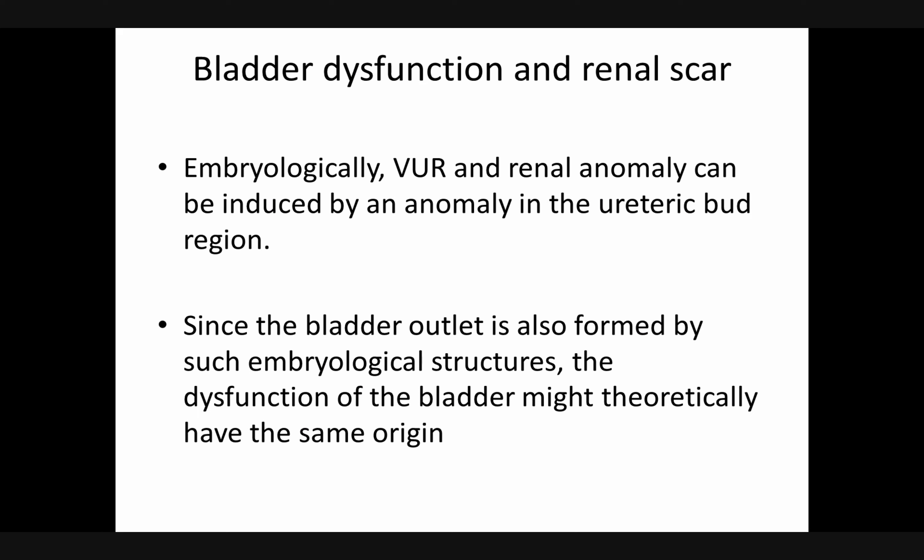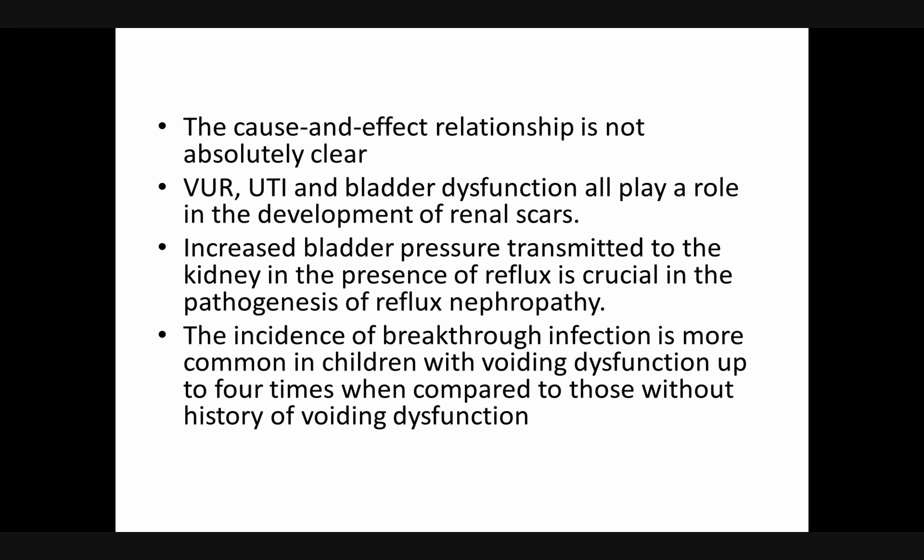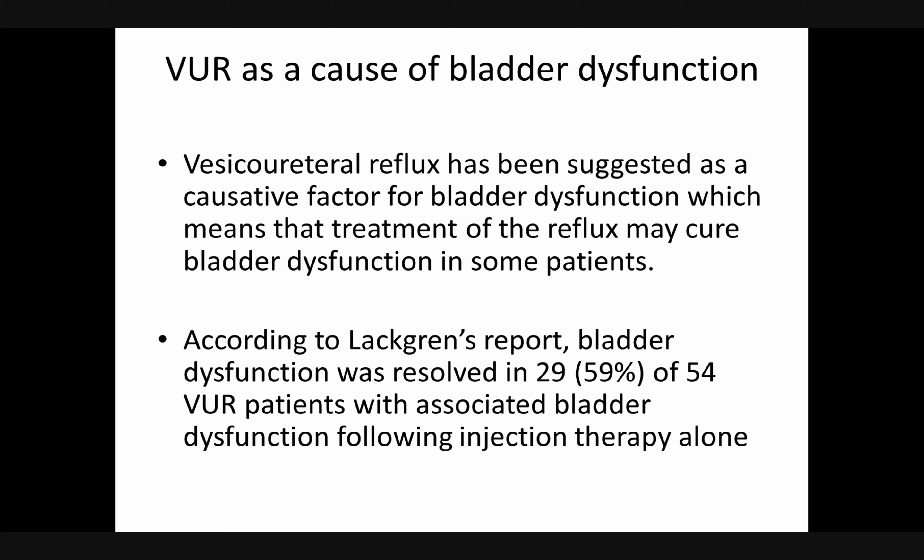In bladder dysfunction and renal scarring: VUR and renal anomaly can be induced by anomaly in the ureteric bud region. Since the bladder outlet is also formed by such embryological structures, bladder dysfunction might theoretically have the same origin. The cause-and-effect relationship is not absolutely clear. VUR, UTI, and bladder dysfunction all play a role in the development of renal scars. Increased bladder pressure transmitted to the kidney in the presence of reflux is crucial in the pathogenesis of reflux nephropathy. Breakthrough infection is up to four times more common in children with voiding dysfunction. VUR has also been suggested as a positive factor for bladder dysfunction, and treatment of reflux may improve bladder dysfunction — in one study, bladder dysfunction resolved in about 59 percent of 54 VUR patients with associated bladder dysfunction following injection therapy alone.